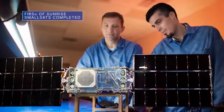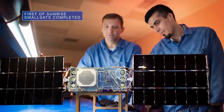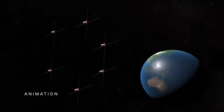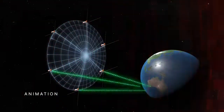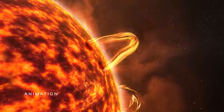The first of six toaster-sized satellites for our Sun Radio Interferometer Space Experiment, or SUNRISE, has been completed. The tiny satellites will combine to form a six-mile-wide telescope in space capable of detecting bursts of radio waves from the Sun's superheated atmosphere, known as the corona.